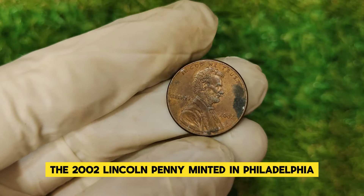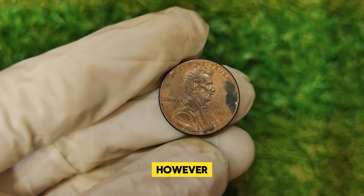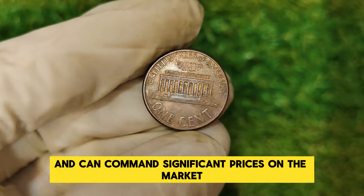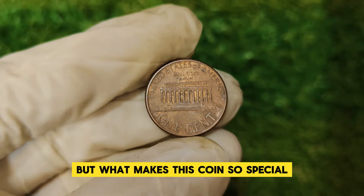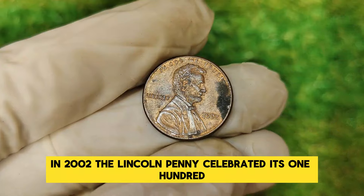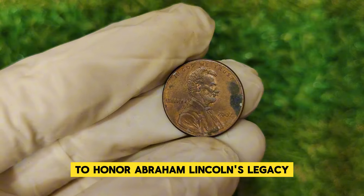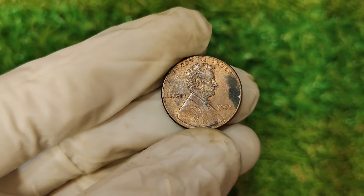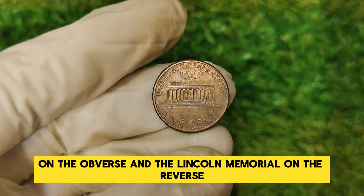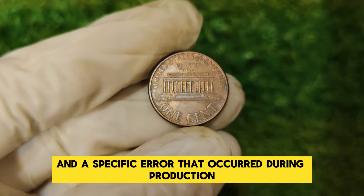The 2002 Lincoln penny, minted in Philadelphia, often goes unnoticed among collectors. However, certain variants of this penny are extremely rare and can command significant prices. In 2002, the Lincoln penny celebrated its 150th anniversary, and the U.S. Mint produced these coins to honor Abraham Lincoln's legacy. The 2002 design featured the familiar Lincoln portrait on the obverse and the Lincoln Memorial on the reverse. The key to its high value lies in its rarity and a specific error that occurred during production: the doubled die obverse.